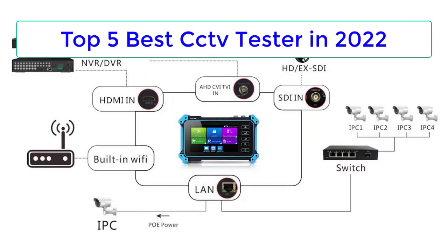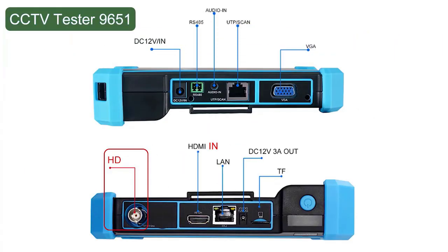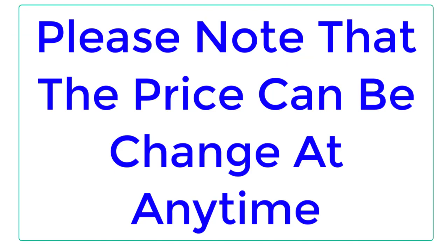Top Reviewer. In this video, I listed the Top 5 Best CCTV Camera Testers in 2023. Please note that the price can be changed at any time.